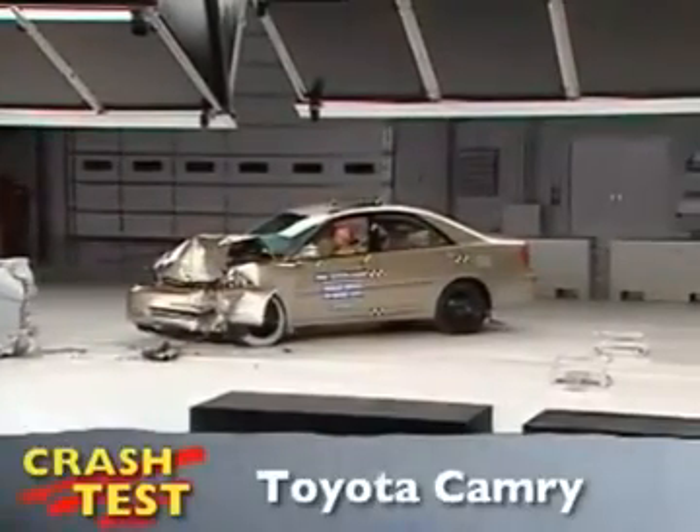That's the Insurance Institute for Highway Safety's front crash of the Toyota Camry. I'm Jeff Barlett with Consumer Reports. Now let's look at this test in slow motion.